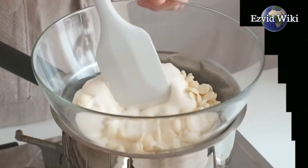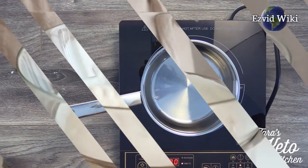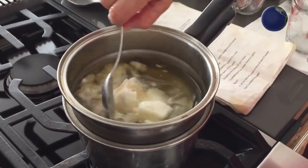Cook too quickly or over too much heat, and the yolks will harden and become unusable. Another example would be cheese used to make fondue that might scorch if exposed to direct heat.